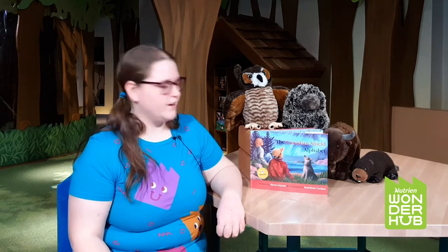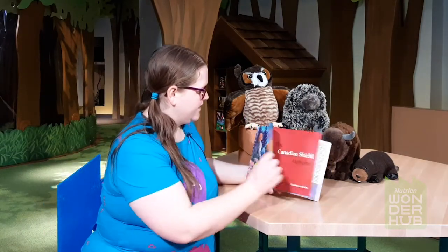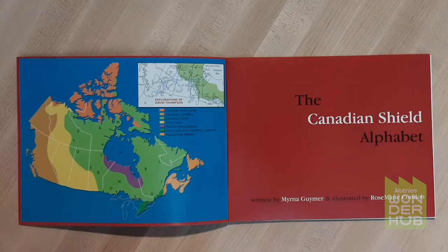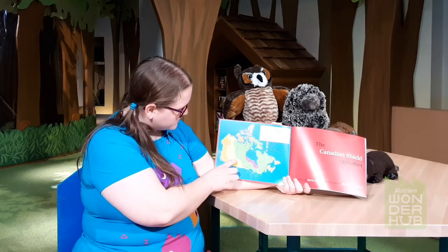Hey there, it's Jocelyn from Nutrient Wonder Hub, and today for Storytime with Wonder Hub we're going to read the Canadian Shield Alphabet, written by Myrna Guimer and illustrated by Rosemarie Condon. There's a map of Canada — have you seen this map before? This is our country, and this rectangle right here, that's Saskatchewan, the province we live in. We're right about here in this yellow portion.